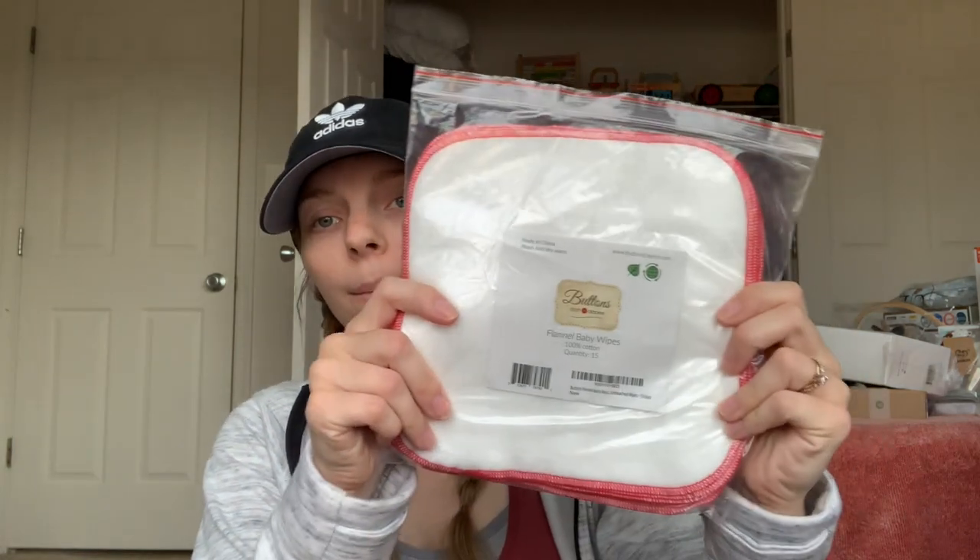For wipes, I'm choosing to use reusable wipes instead of disposable ones. I got the Buttons brand flannel baby wipes in 100% cotton — two packs. These are extremely soft. I'm going to make my own spray to use to wipe his bottom, and I'll throw these in with the dirty diapers.